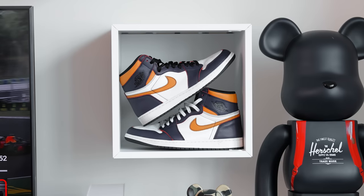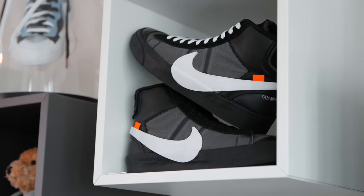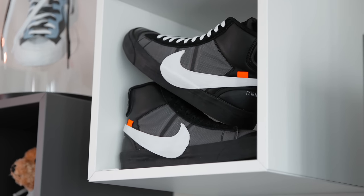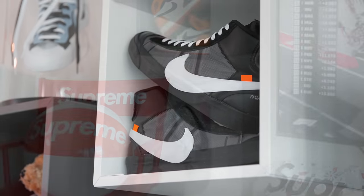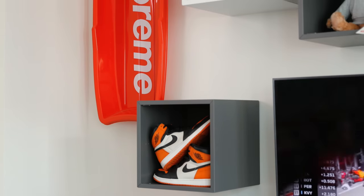The Jordan 1 is easily one of the most iconic and beautiful pairs of shoes from Nike, dating all the way back to 1985. I just love the way they look in these shelves in a stacked pattern. Even though I think sneakers should always be worn, it is still nice to have a place for some pairs just to sit and appreciate.